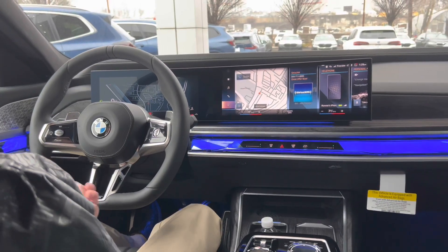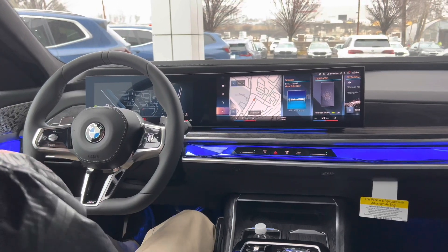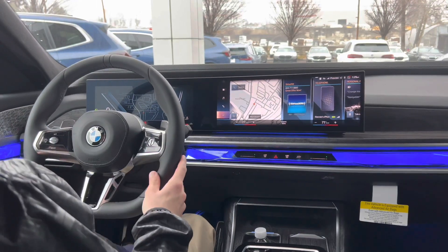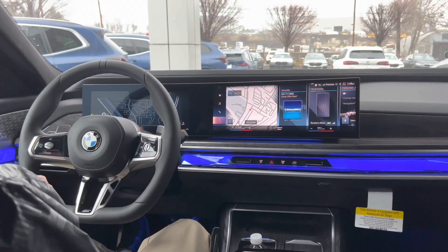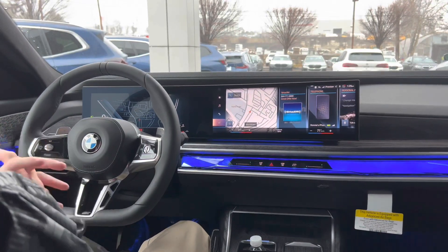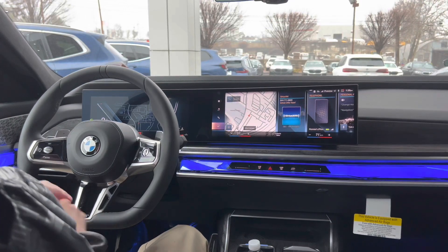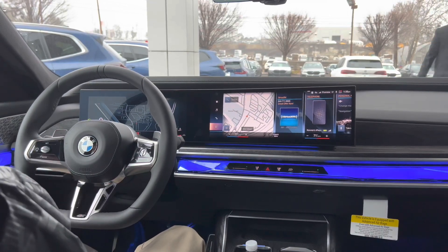Overall, absolutely fantastic place to be. BMW did an incredible job with the interior of the 7 Series — best in class, in my opinion. We have some really venerable competitors in this segment like the S-Class and the A8, and BMW has come up to the plate with their best effort here with the 7 Series. They did an incredible job, but let's hop outside and wrap up.